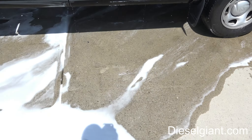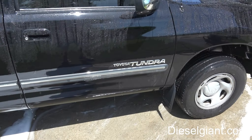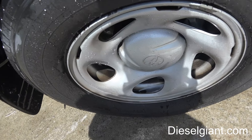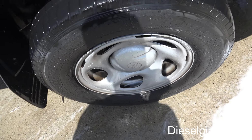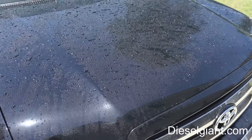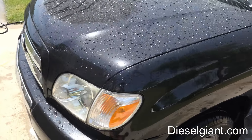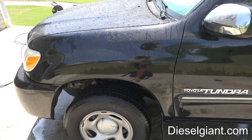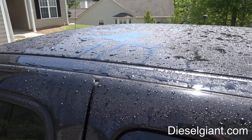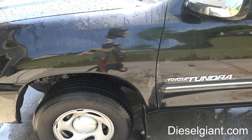It rinsed off very nicely — there is an enormous amount of foam still sitting on the driveway. It doesn't look like it really did anything to the bonded contaminants, which I wouldn't have expected it to. But you can also see it certainly did not strip off any of the paint protection — it's beading up really nicely. It's still got McGuire's Fast Finish on it.